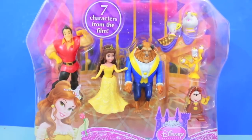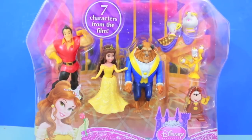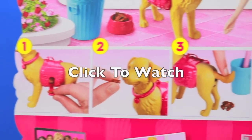I rate this toy a 4 out of 5. I do like it a lot, but the Gaston figure does not stand up very easily. Also, I think that Mattel could have done a better job making the figures look a little bit more realistic towards the movie. Thanks for watching and please click on the middle of the screen to watch my review on the Barbie Potty Training Taffy Dog.